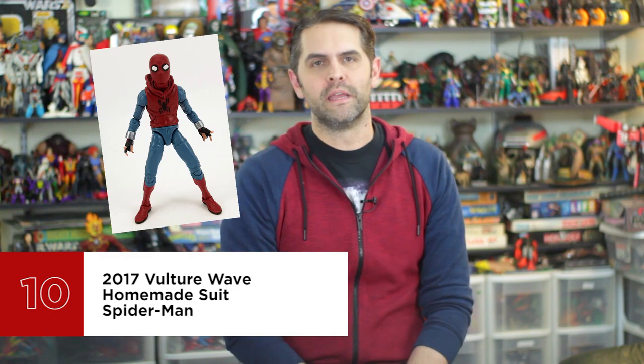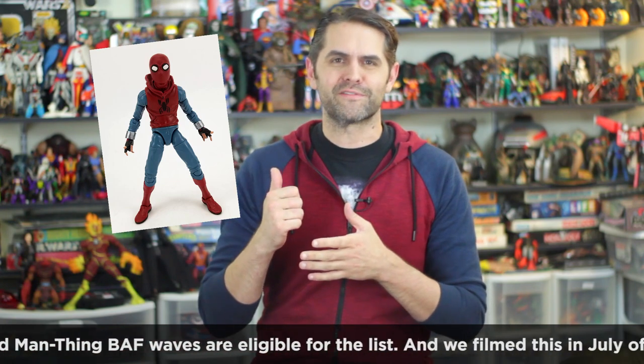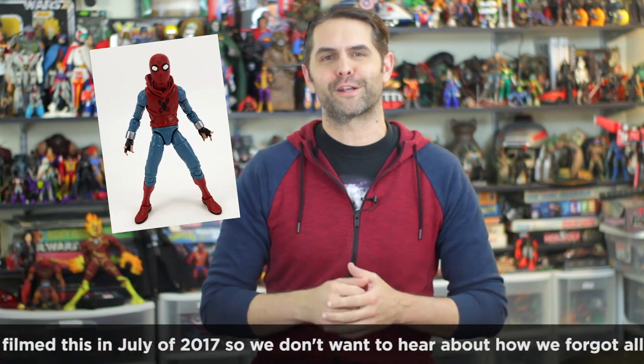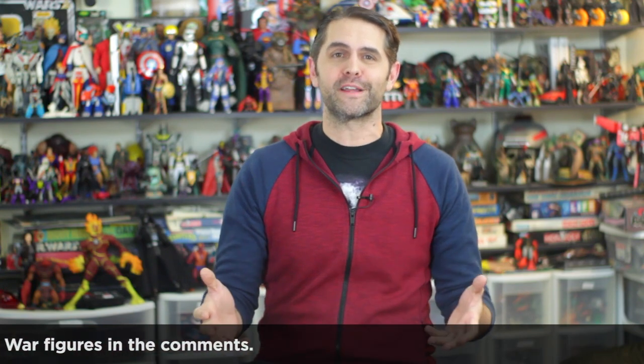Number 10: 2017 Vulture Wave Homemade Suit Spider-Man. This figure is brand new for me as of the making of this video — I literally bought it three days ago, so it's still fresh and interesting, not like that dirty old First Avenger Captain America that's been in the bottom of my Captain America drawer. When it comes to lists, I usually purposely deduct points from brand new stuff, because new stuff always feels like it's the best stuff, and that's not always the case. But this Spider-Man is different — he's new and really interesting, and I haven't even seen the movie, so I'm basing this purely on the figure out of context.